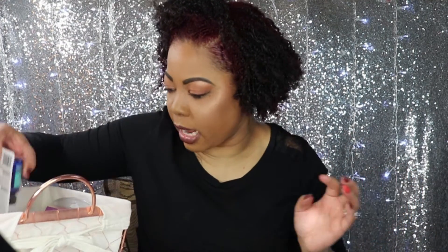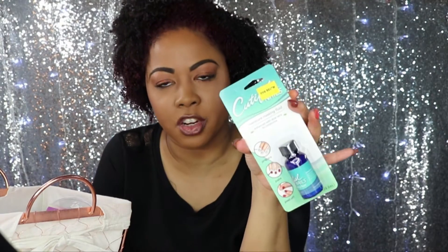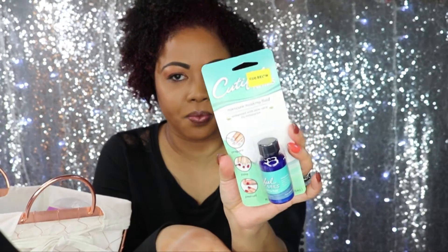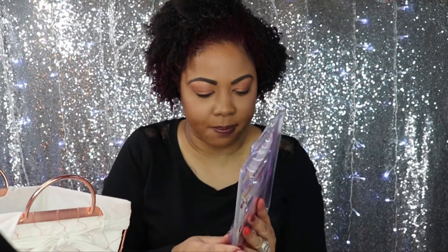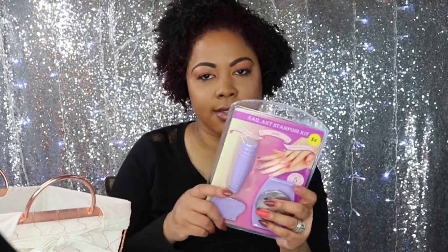Now we're going to get over to the two items I purchased from Five Below for your nails. This one is Cutiful Nails Manicure Masking Fluid — you put this around your cuticles when you're polishing your nails or doing nail art designs so it won't get all over your skin. Then you just go back, peel it off, wash your hands and you're all set. This was $5. I also picked up a nail art stamping kit — there are a few plates in there and the tools. It's also a holder for the stamping tool. This was $4. I also purchased one for my daughter for Christmas as a stocking stuffer.